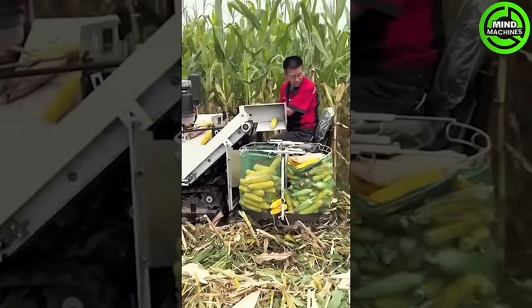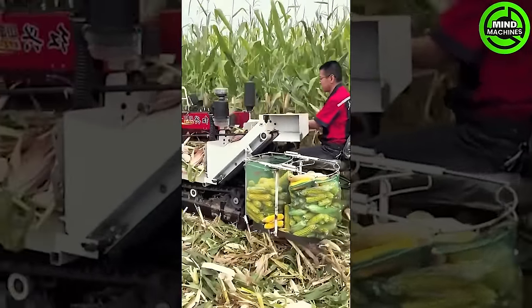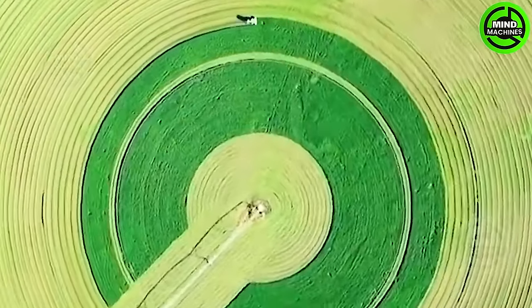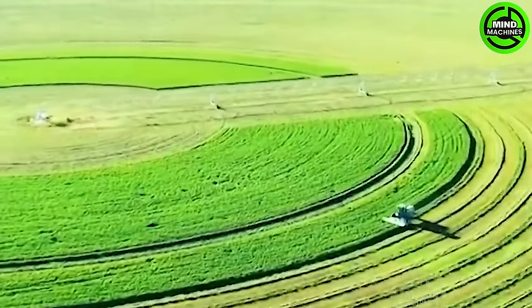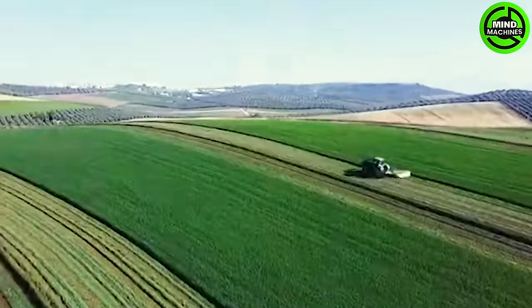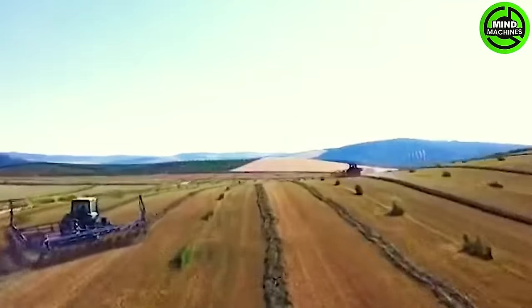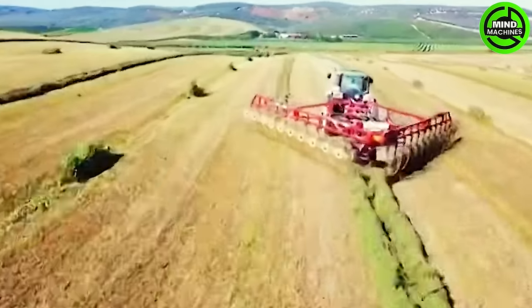The right tools and machinery streamline the process of corn harvesting, making it much easier. The synchronized movements of grass harvesting machines create a captivating display of efficiency and precision in modern agriculture. Does this scene captivate your attention?